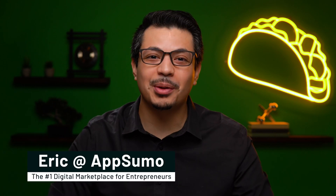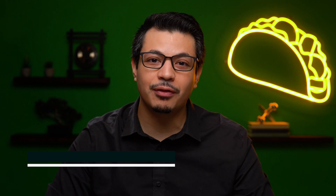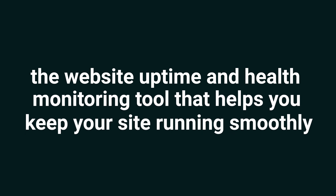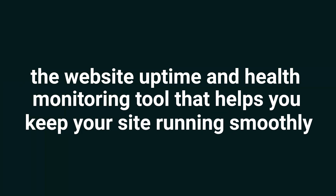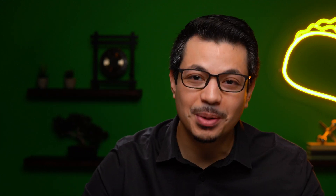What's happening, Sumo-lings? It's Eric here with AppSumo, the number one digital marketplace for the best deals on software for business owners. Today, I'm super excited to tell you about Uptimia, the website uptime and health monitoring tool that helps you keep your site running smoothly. But before we dive in, go ahead and hit that subscribe button so you never miss out on any of AppSumo's other awesome deals. Let's get into it.